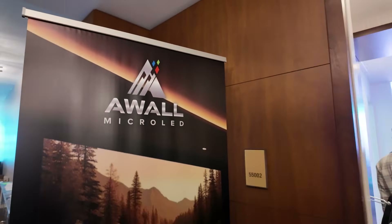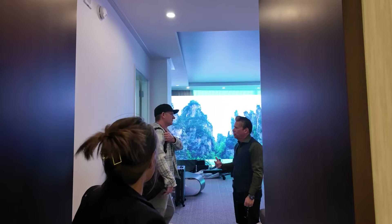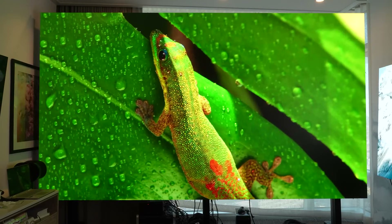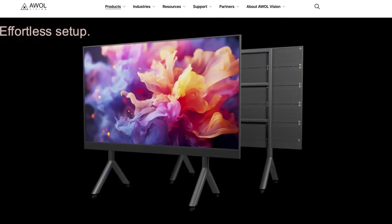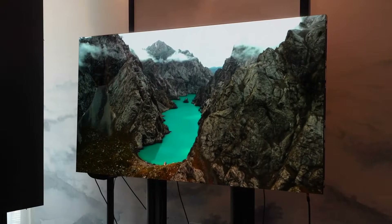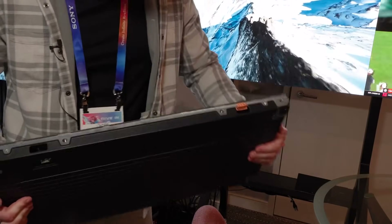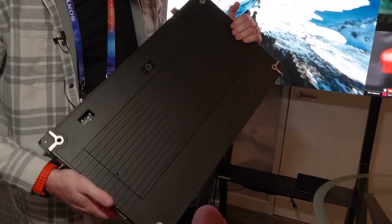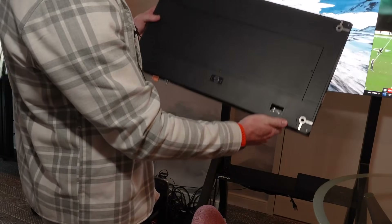At CES 2025, we got the opportunity to meet with AWOL Vision in their suite where they had various micro LED TVs on display, and it was pretty impressive. We had three main takeaways: the first is affordability, which has been a limiting factor to date with micro LED. Second, they have prepackaged sizes, so you're not just stuck with a full wall or nothing. And third, expandability — if you're buying something and want to expand it later, you want to know your options.